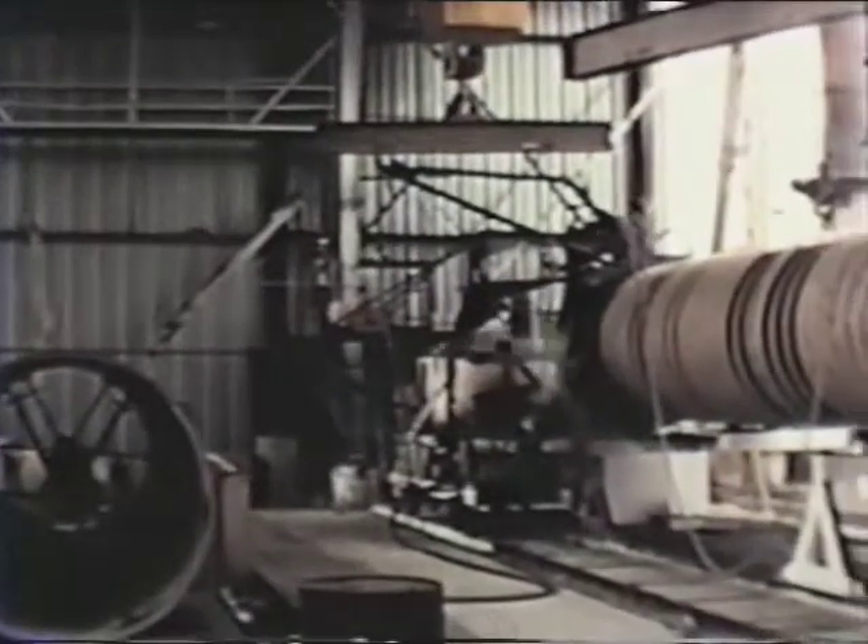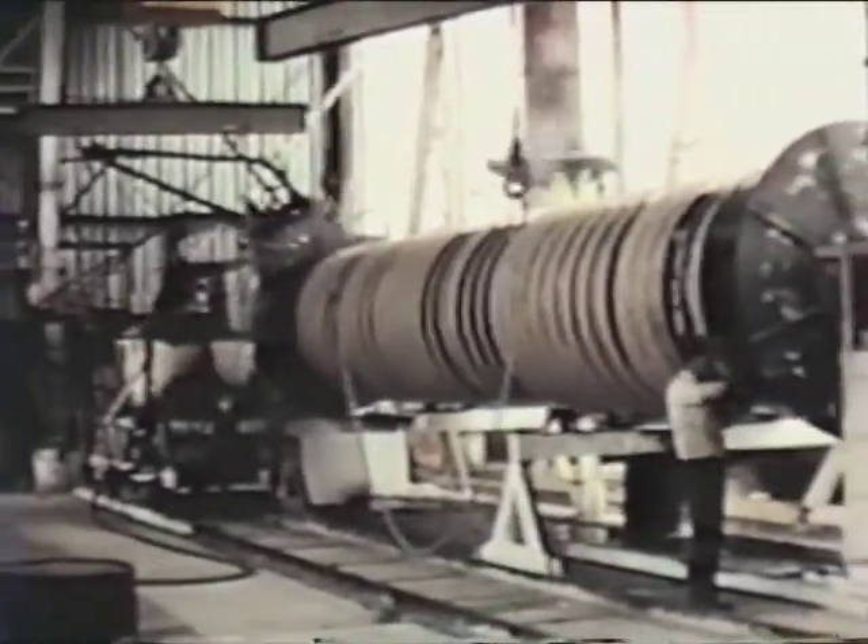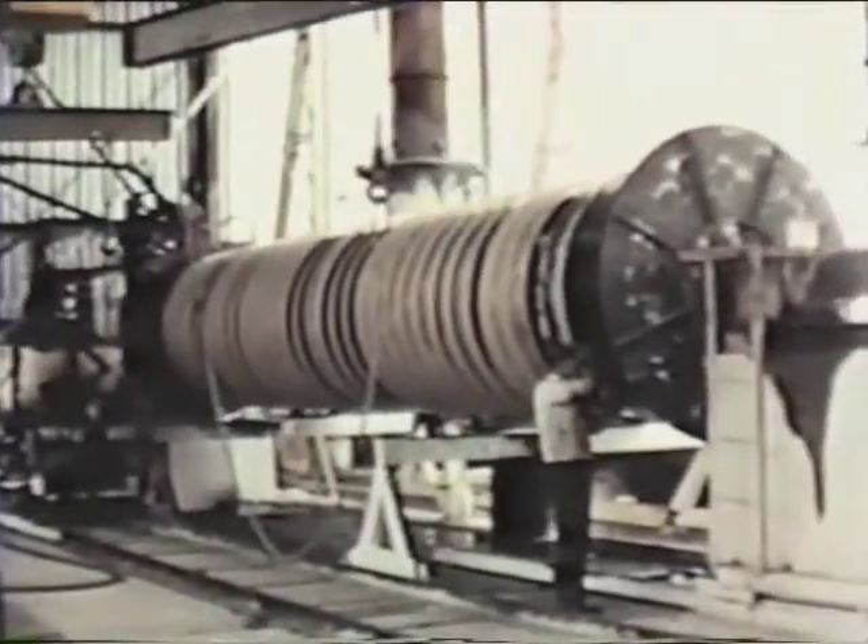This plant rolls, then welds the pipe, tests it, coats it, and wraps it before delivery.